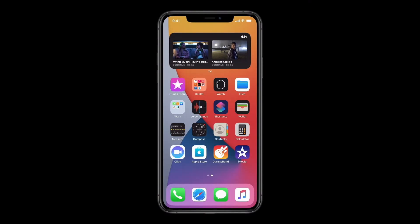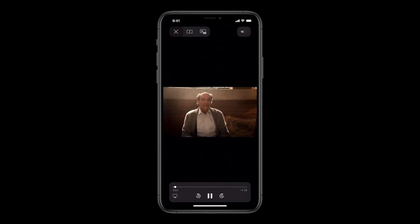Here on my home screen, the Smart Stack is showing me the TV widget, so I can just tap to start playing a show.